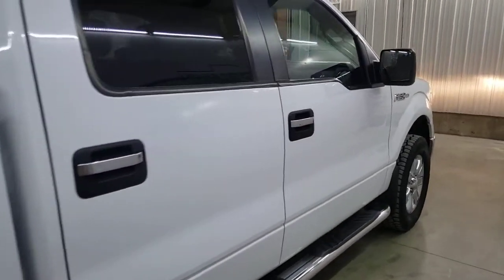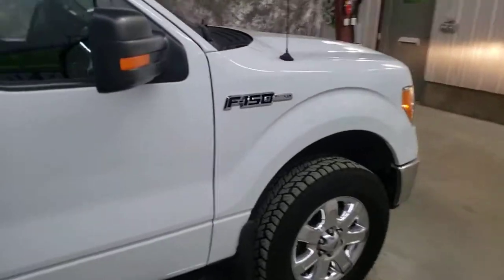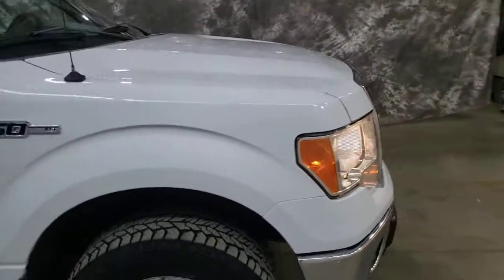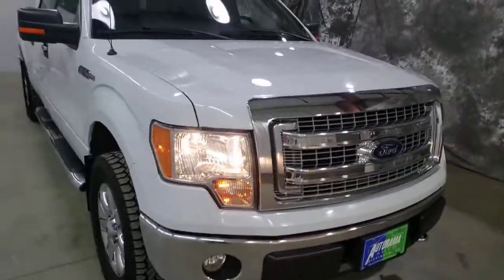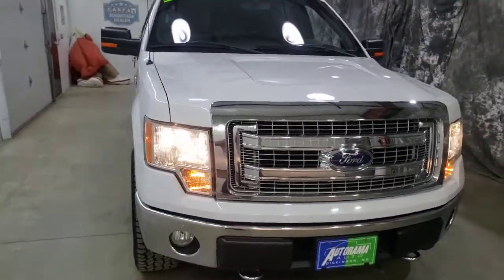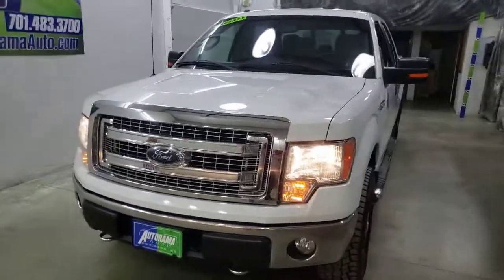Again, hard — impossible — to find with that six and a half foot box, under 85,000 miles, under $25,000. Come and get it, it's going to sell fast. Autorama Auto Sales, Dickinson, North Dakota — remember, we're the dealership without the outrageous hidden fees.